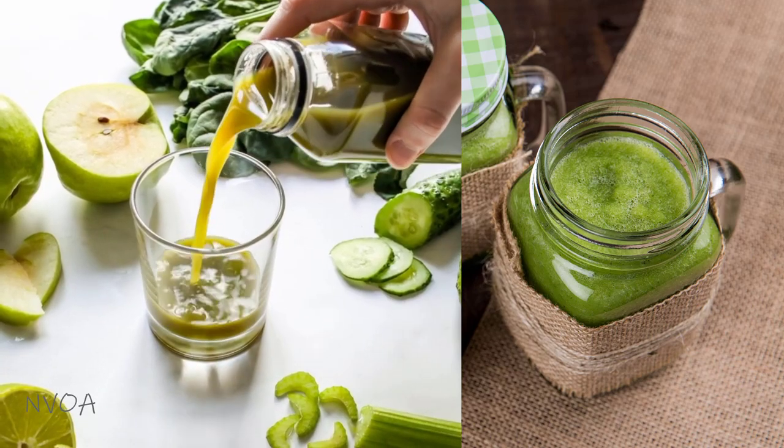Consuming enough leafy-green vegetables can be a chore. The best and fastest way to consume leafy vegetables is in fresh juice format.